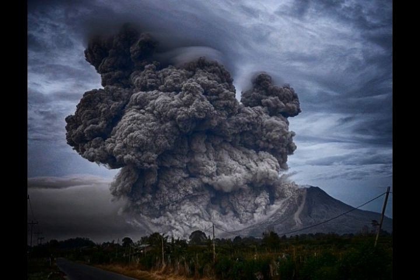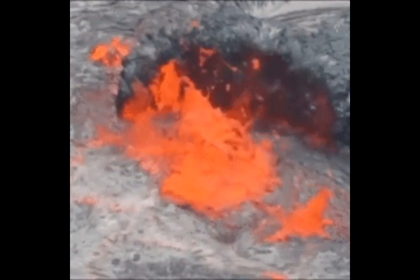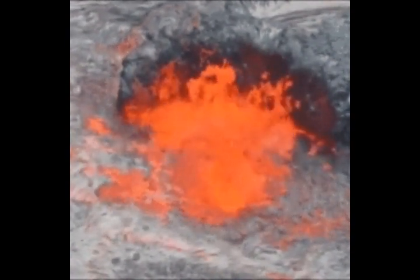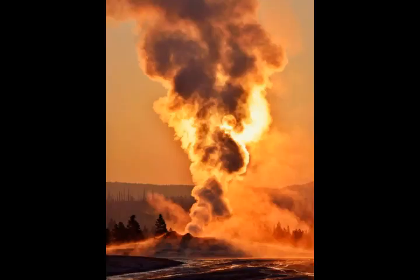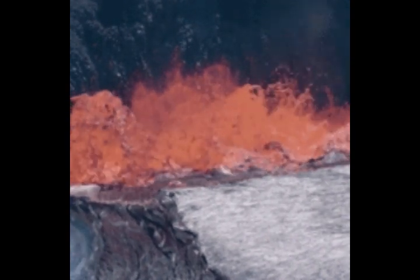We know there was a major eruption 2.1 million years ago and 1.3 million years ago, and one of the volcanoes in California had the same eruptions at the same exact times. The latest caldera-forming eruption was 640,000 years ago, and then there was another one 70,000 years ago which was a lava eruption. Since that 70,000-year eruption, there have been another 80 eruptions.